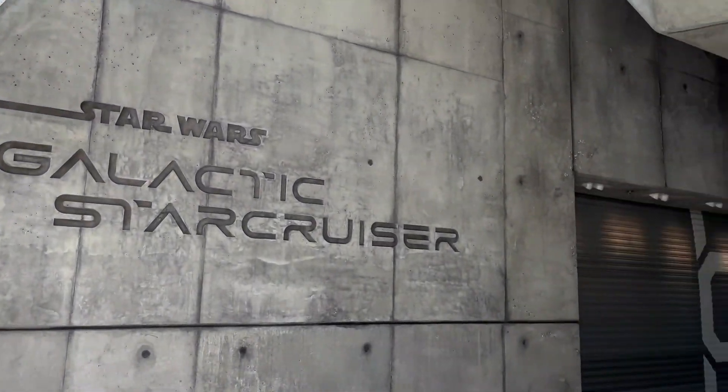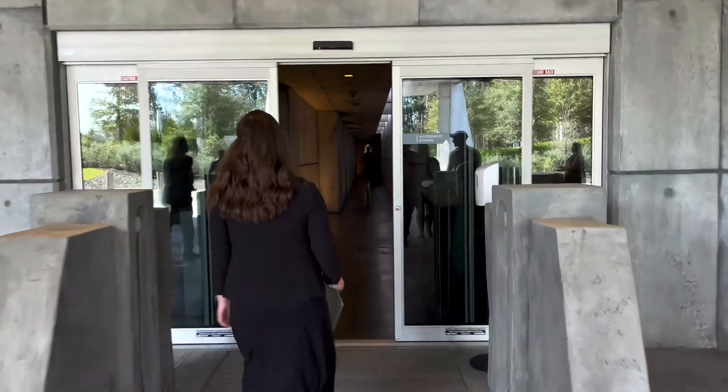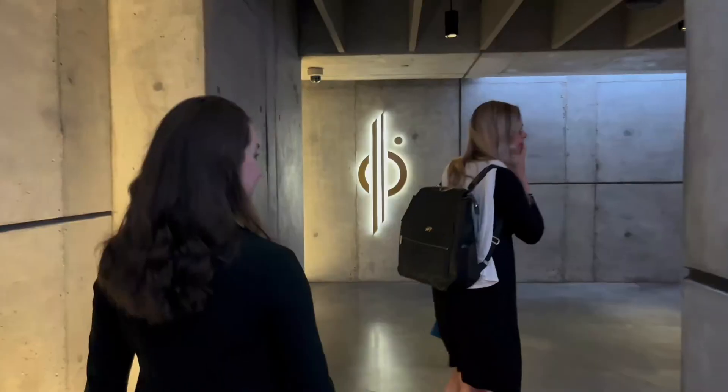Bright Suns! Disney's most ambitious, immersive experience for Star Wars fans, Star Wars Galactic Star Cruiser, is now open at Walt Disney World in Orlando, Florida.